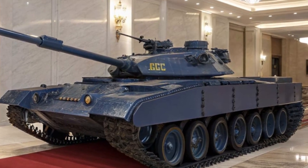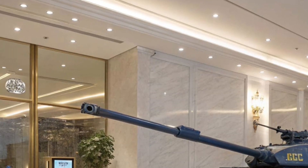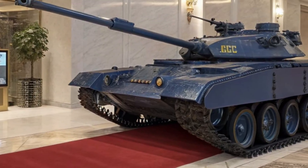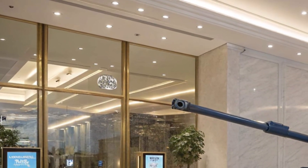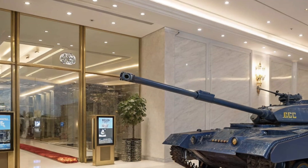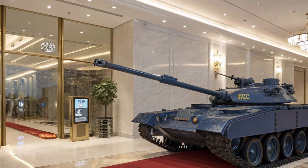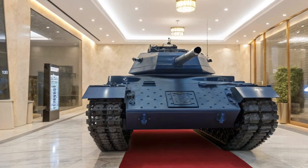But to truly understand the KF-51 Panther, we need to look at its roots. This tank is a spiritual successor to the legendary Panther tanks of World War II, known for their firepower, armor, and mobility. Rheinmetall took that legacy and reimagined it for the 21st century, combining historical strength with cutting-edge innovation.